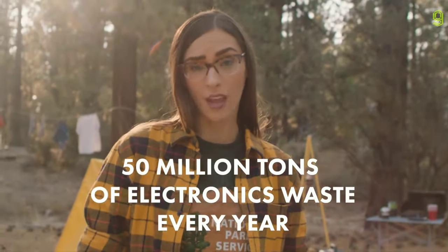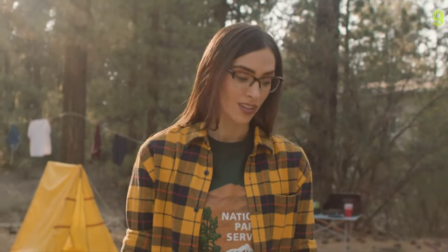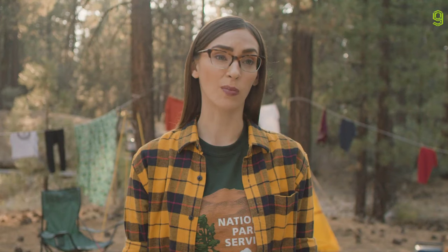Every year humans produce over 50 million tons of electronics waste, and a lot of that ends up out here, in nature. Ew. Sorry little buddy.